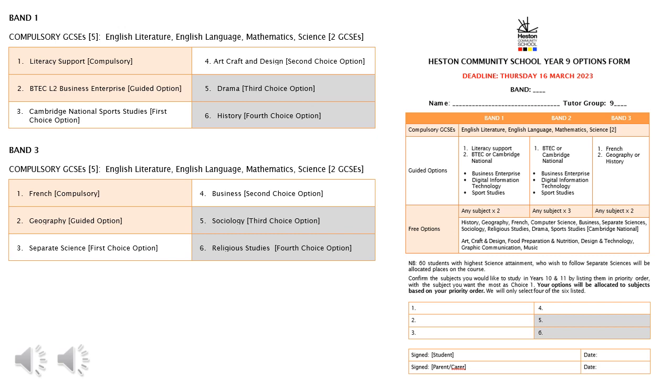When completing the options form, your child will be asked to fill in six options, with numbers 5 and 6 just being backup options. If a subject is oversubscribed we will pick students at random to do that course, though some subjects take into account the recent data harvest. For example, for separate science we will pick the top 60 students with the strongest performance in science. If there are too few students for a course to run, or if your child cannot get their first options, we will meet with them to make sure they are happy with the alternative choices.